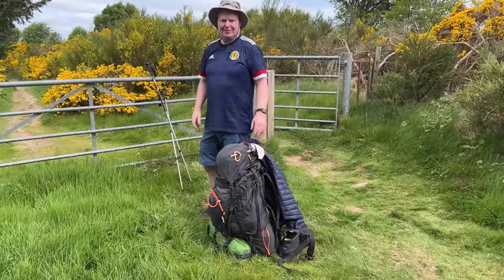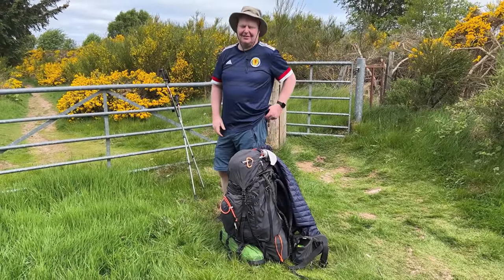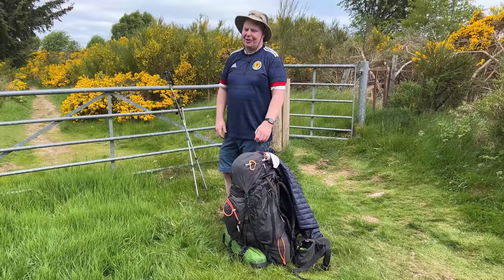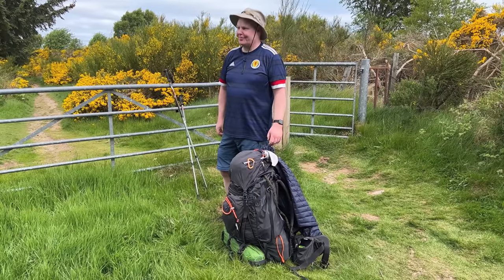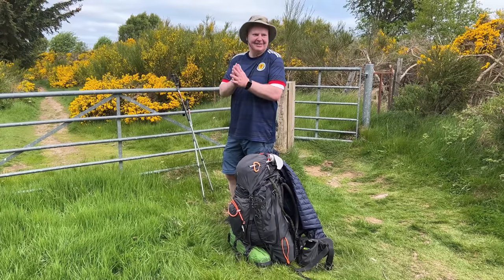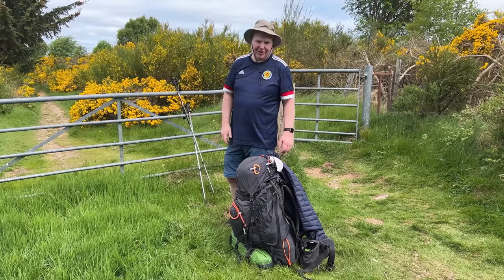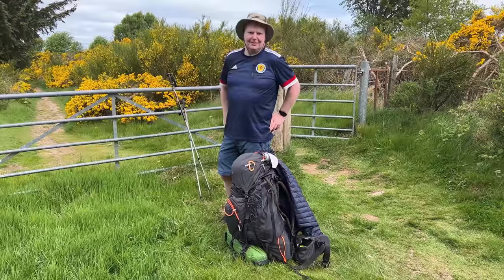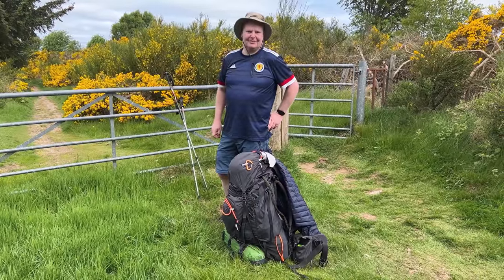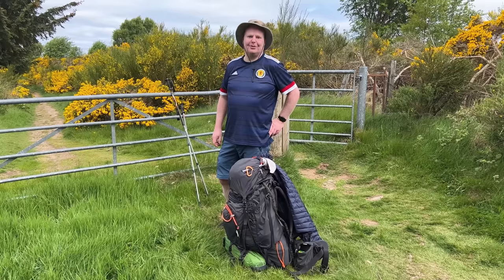We had a look at Tommy's bag — we weighed it at the train station and it's 21 and a half kilograms! We're going to have a good look and rummage through his pack later, which is going to be lots of fun. It is his first time doing a trail, so we live and we learn, and he's managing alright so far. It's so good so far, isn't it!